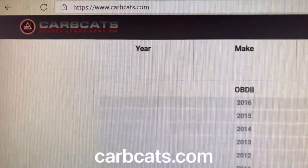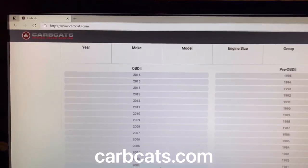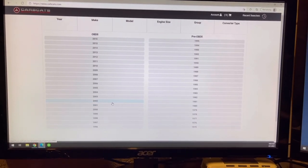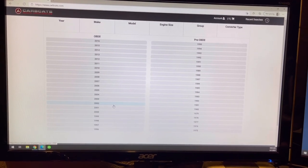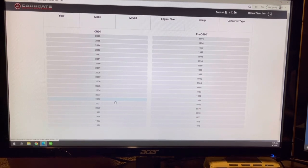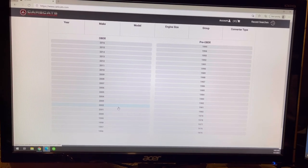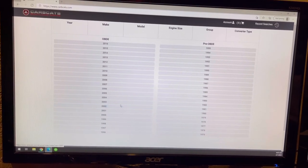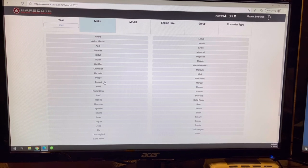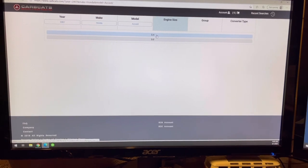The website I'm going to use to demonstrate this is carbcats.com. This is a newer resource for us at the shop and we've found it to be quite a bit more user-friendly than the California Air Resources Board reference site. We always double-check the CARB site, but carbcats.com is much easier to use and so far hasn't given us any bad information. The car I showed you outside — the non-SULEV — is an '07, so we'll select the criteria: Honda, Accord, 2.4 liter.